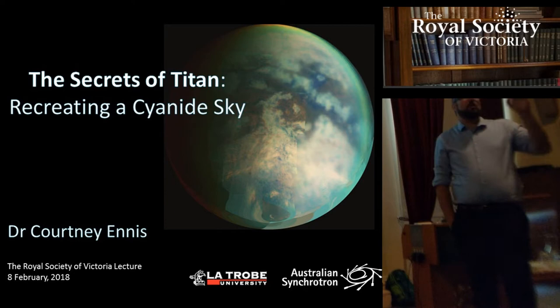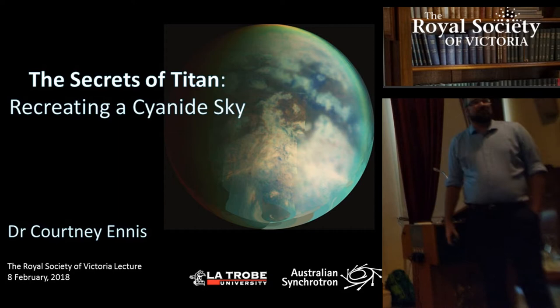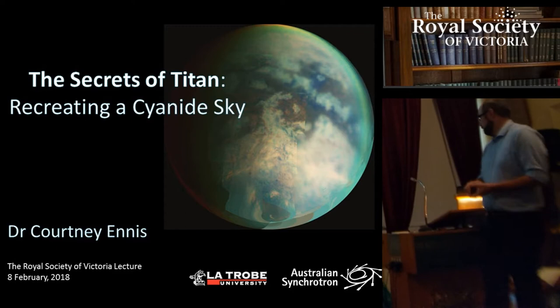Thanks for inviting me along. It's a great pleasure to be here. It's such an honor to be at the Arms Society tonight to talk about my research done both overseas and brought back here to Melbourne, formed at the Australian Synchrotron and also at La Trobe University where I have a pseudo-ARC DECRA Fellowship at the moment.